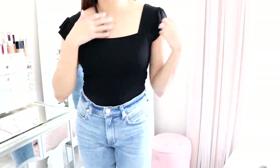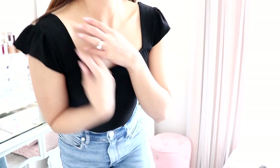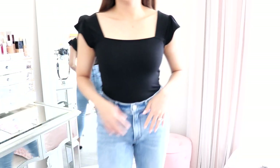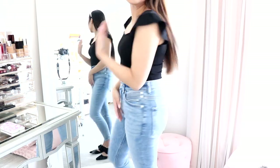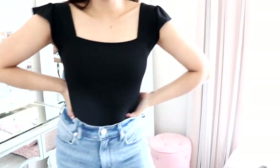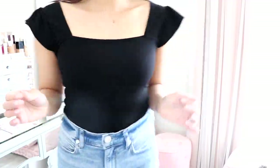Next is this black top. It's the same material as the white top I just had on. It's really cute — it does have a little bit of a flutter sleeve. I think it's so nice and flattering. I have it on with the jeans again, but it's really cute. I love this tucked in also. Really nice top — nice and stretchy.